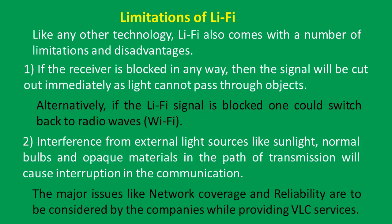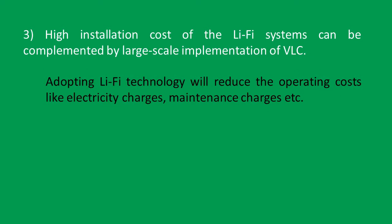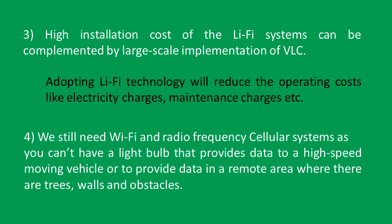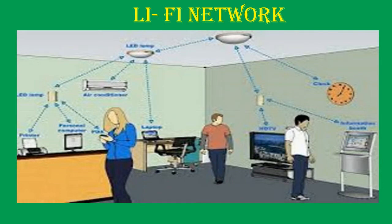Major issues like network coverage and reliability are to be considered by companies while providing VLC services. High installation cost of Li-Fi systems can be complemented by large-scale implementation of VLC. Adopting Li-Fi technology will reduce operating costs like electricity and maintenance charges. We still need Wi-Fi and radio frequency cellular systems, as you can't have a light bulb that provides data to a high-speed moving vehicle or in remote areas with trees, walls, and obstacles. The image shows an example Li-Fi network, with LED lamps placed on the roof from which communication takes place for all appliances in a home or office.